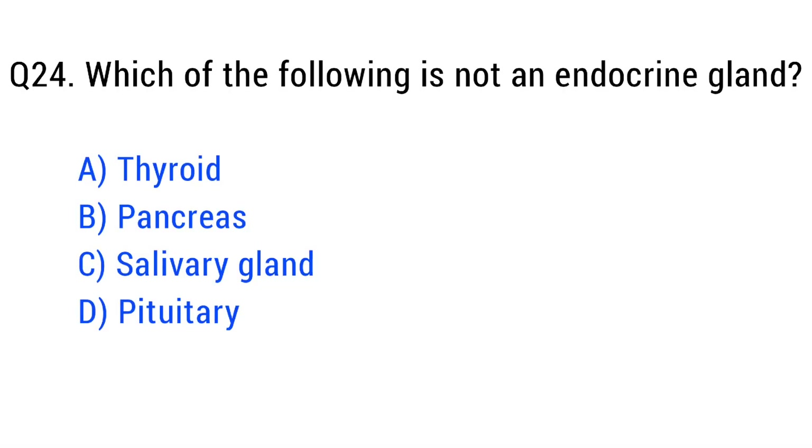Question number twenty-four. Which of the following is not an endocrine gland? The right answer is option C: salivary gland.